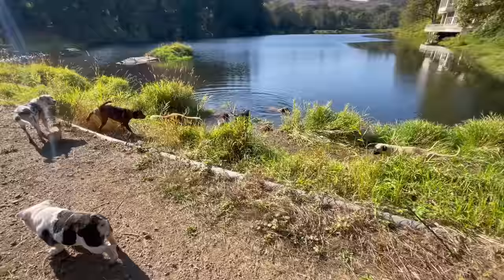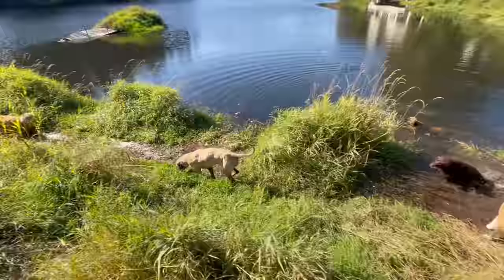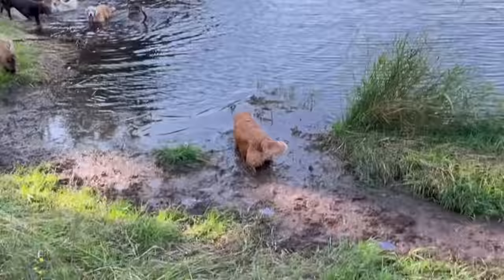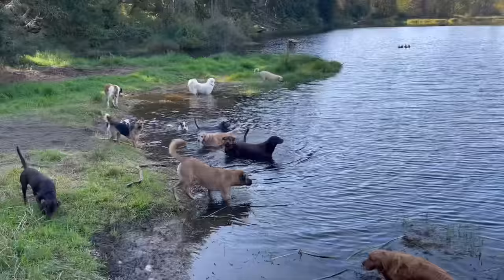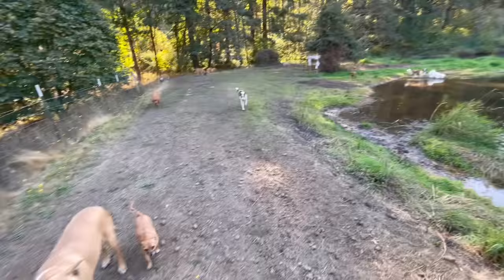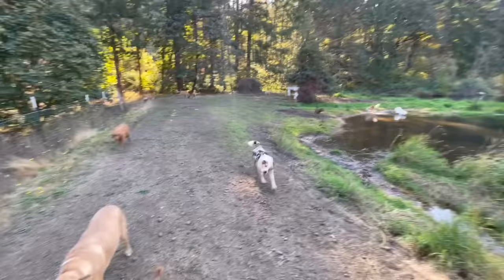Their favorite spot on the entire property is the lake. The only problem with the lake is the dogs get so muddy. Look how fast Mildred goes — she gets so happy near the water, just like her dad. So much mud! Oh, Lucy — so much mud!